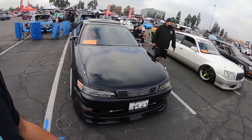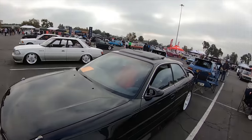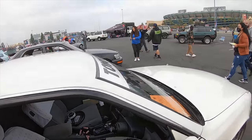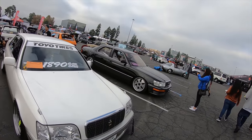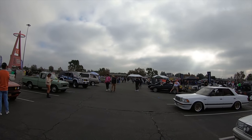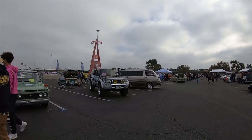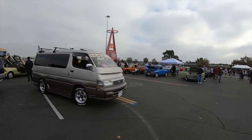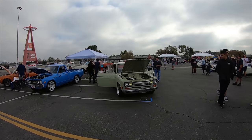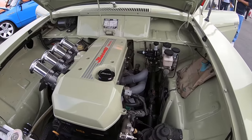This is obviously gonna be a two-part maybe three-part video series just because it's gonna be a lot of walking around. If I don't get your car, don't take it personal. Especially you Honda heads — by the time I get to the Honda section we're gonna run out of battery. Plus I've seen all those Hondas over and over. We're gonna go now to the 520, 620, 521 area with the little trucks. Making our way to the little trucks here. Right off the bat I see a little ITB setup poking off the little engine bay. Very very nice.